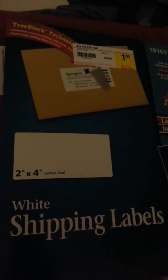Over here I was able to get shipping labels at Staples for a dollar, and there are a hundred in there, so that's not bad — about ten cents each.